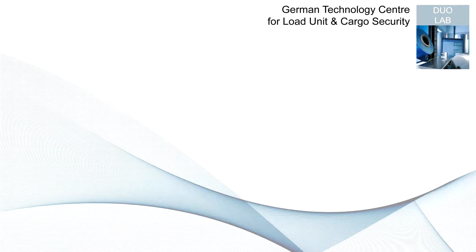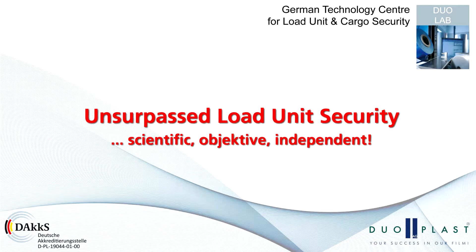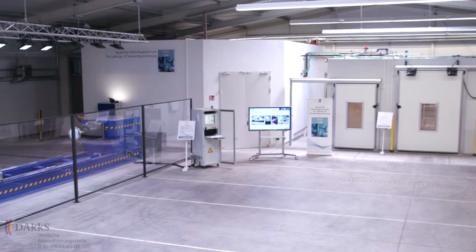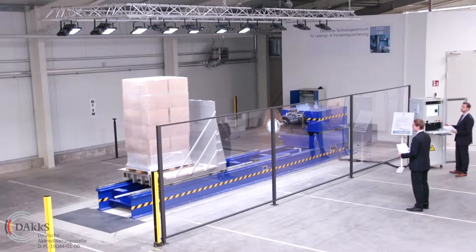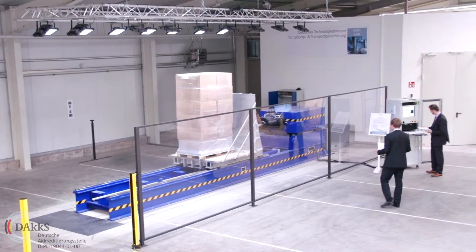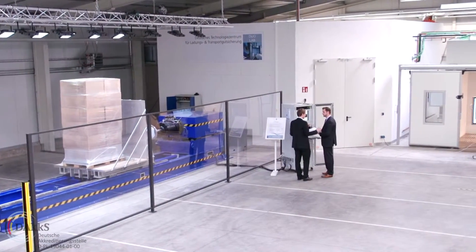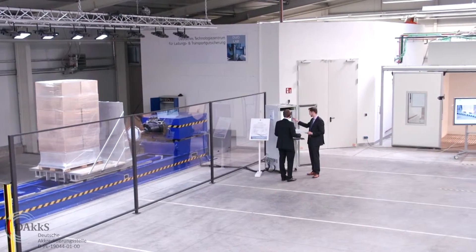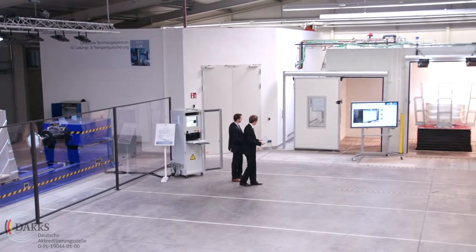The German Technology Center for Load Unit and Cargo Security is appointed with cutting-edge technologies for scientific-based tests, analysis and optimizations. Your individual transport requirements will be simulated and analyzed in the Technology Center through a field-to-lab simulation. You can be certain that your individual requirements will be fulfilled. Our focus is the perfect cargo security — individual, neutral, independent, with declarations of conformity.